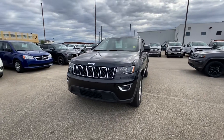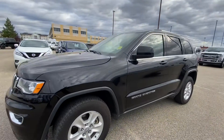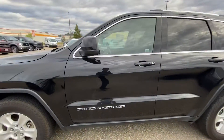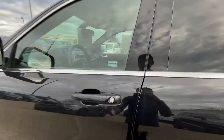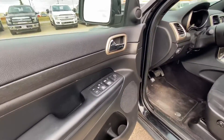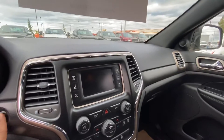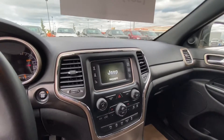Alright, chilly morning everyone. We have here the 2017 Jeep Grand Cherokee with 157k on it. Everything is power — power locks, power doors, power mirrors — and it comes with Bluetooth.